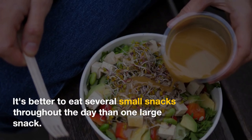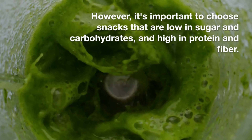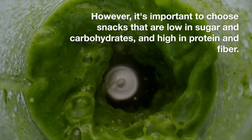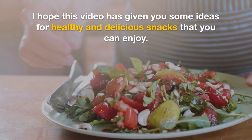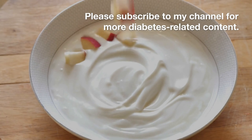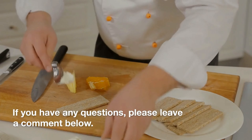Snacks can be a healthy part of a diabetes management plan. However, it's important to choose snacks that are low in sugar and carbohydrates and high in protein and fiber. I hope this video has given you some ideas for healthy and delicious snacks that you can enjoy. Thank you for watching. Please subscribe to my channel for more diabetes-related content. If you have any questions, please leave a comment below.